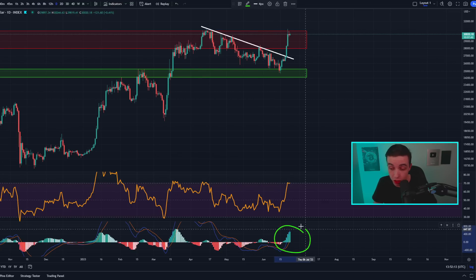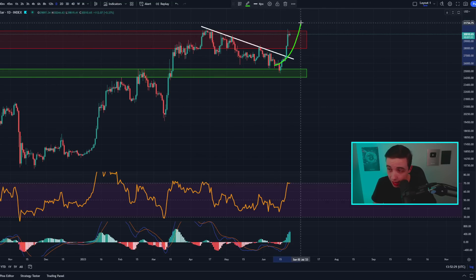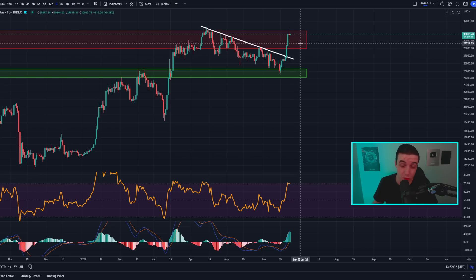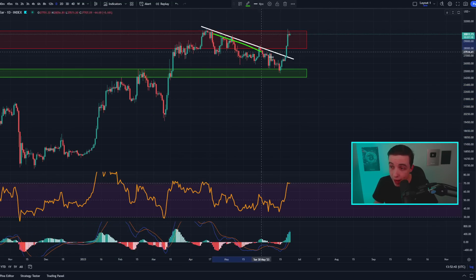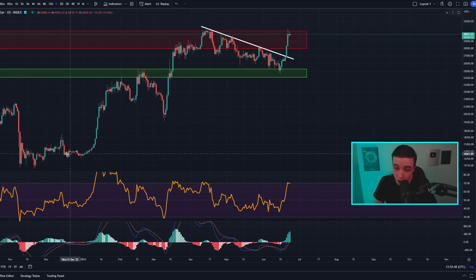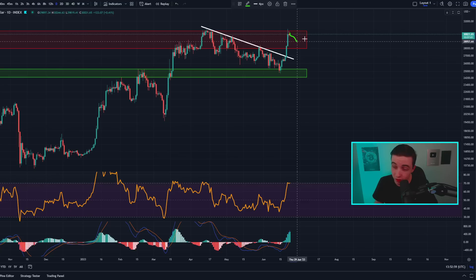Looking at the daily Bitcoin price oscillators, the daily Bitcoin MACD is showing quite a bit of bullish momentum right now, pointing towards the larger bullish trend simply continuing with another leg to the upside. However, even in a larger bullish trend we can experience shorter-term bearish price action, so it's important to understand that we do not see 100% bullish price action at all times.